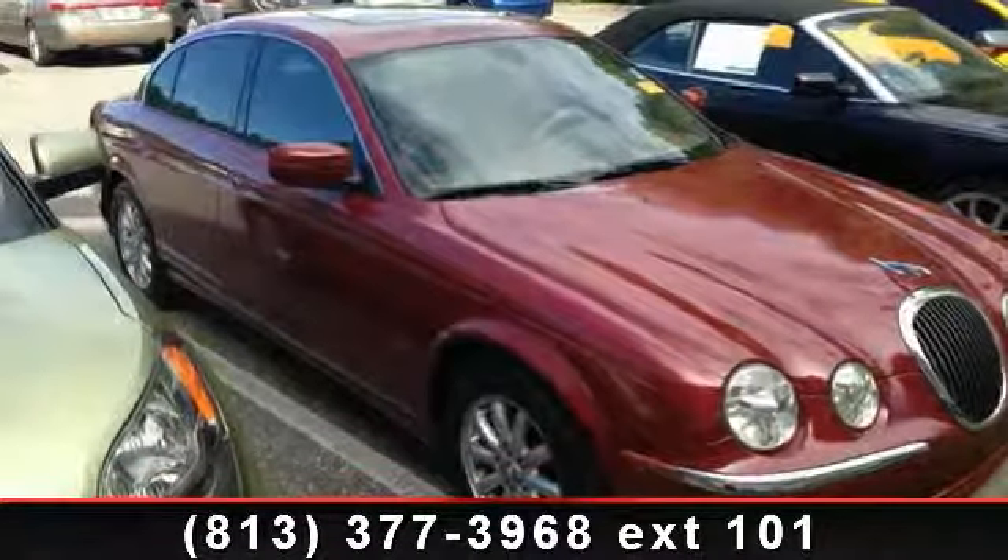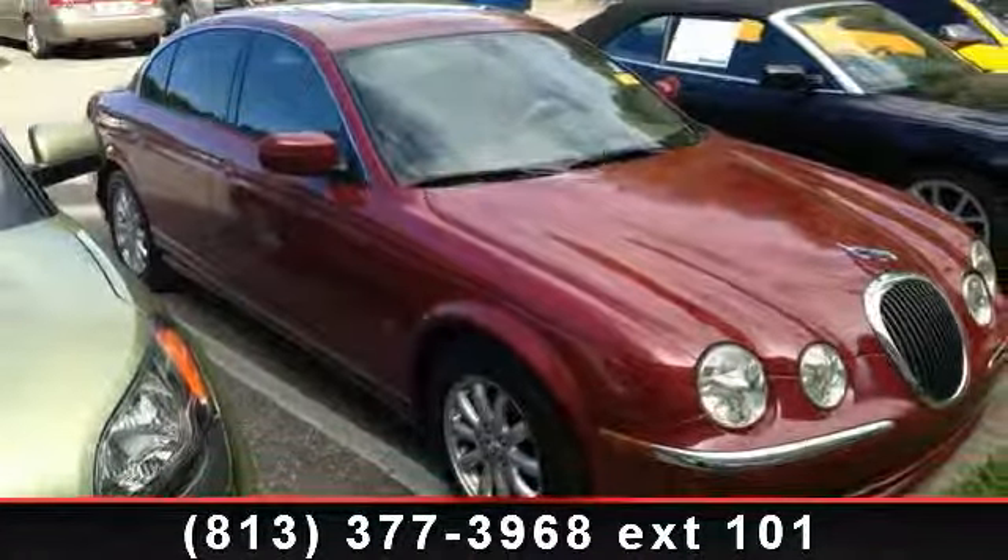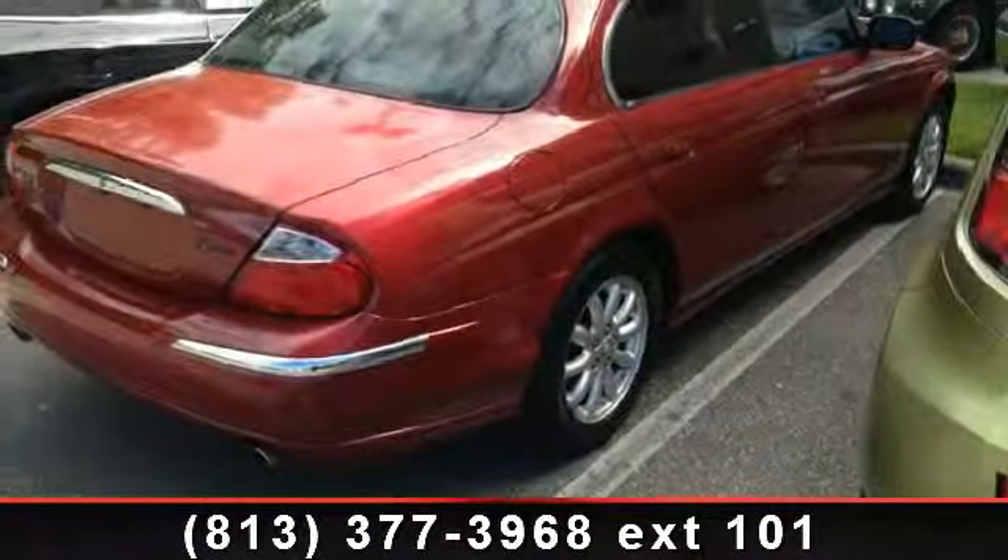Imagine yourself in this 2001 Jaguar S-Type 4.0. Don't miss this great deal on a luxury vehicle.